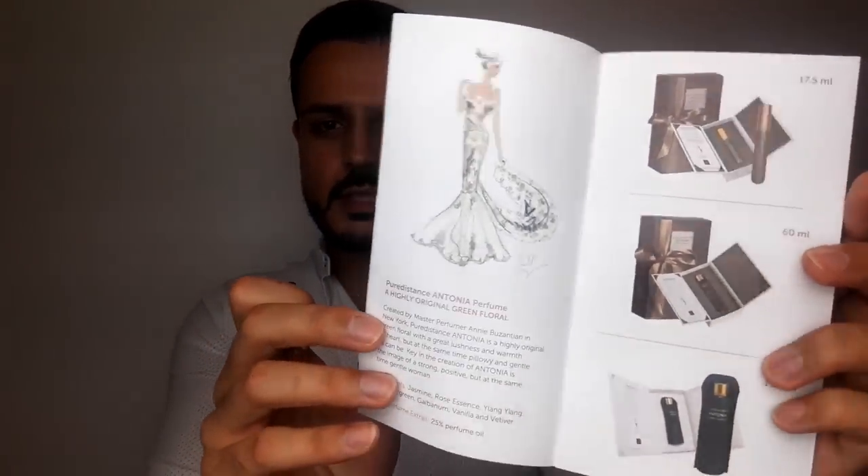And this one has more of a soapy quality than Pure Distance 1. Interesting. Created by master perfumer Annie Buzantian in New York, Pure Distance Antonia is a highly original green floral with great lushness and warmth of heart, but at the same time chloe and gentle. Key in the creation of Antonia is the image of a strong, positive, but at the same time gentle woman. Yeah, I can see the greenness, although on my skin I don't get much of that green quality.